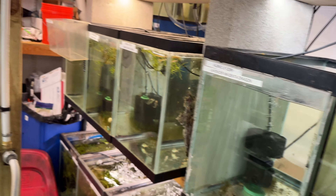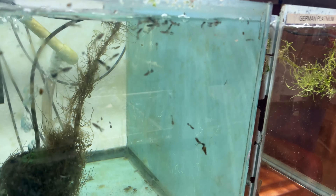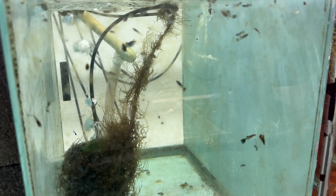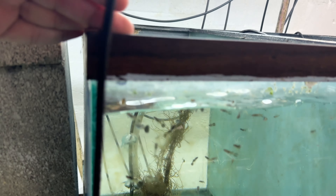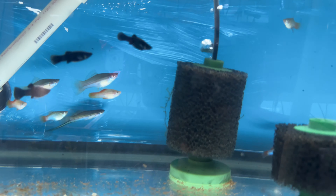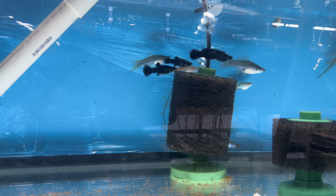Somebody gave birth in here too — look at the little black metal lace fry! And if you guys remember the black metal lace fry from a couple of weeks ago — I guess that's probably two months now — here they are growing up. Nice.